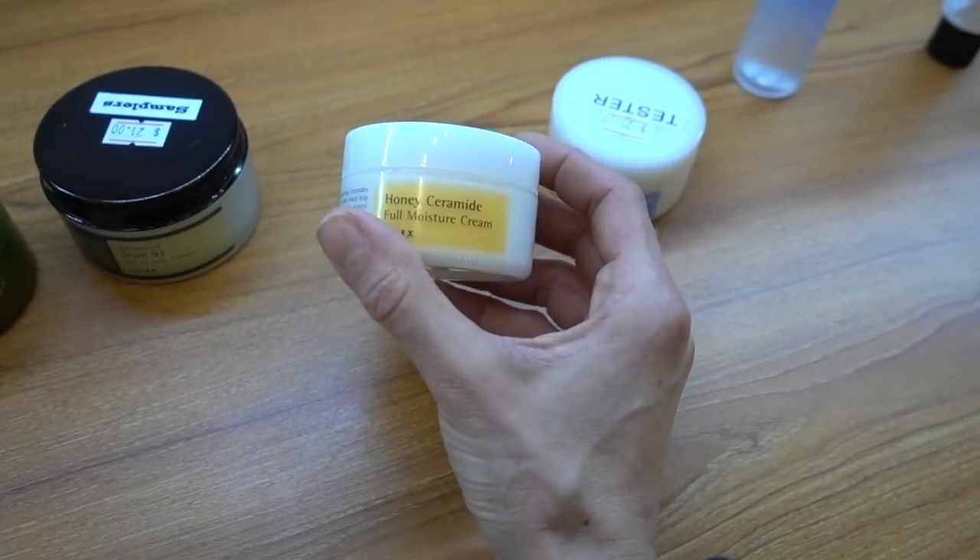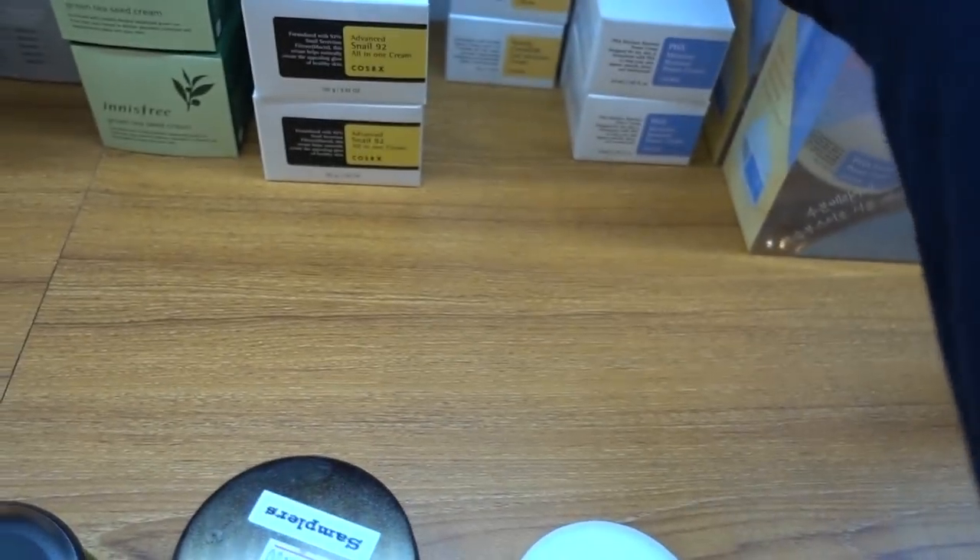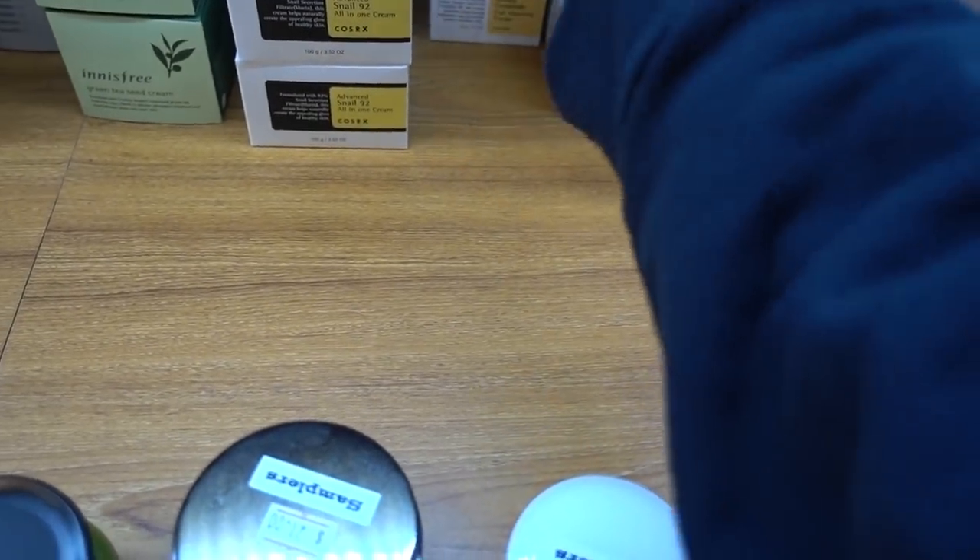I feel like this Honey Ceramide has fragrance in it - maybe I was just put off by the price, $30, which I thought was a little expensive. COSRX is also cruelty-free, by the way.